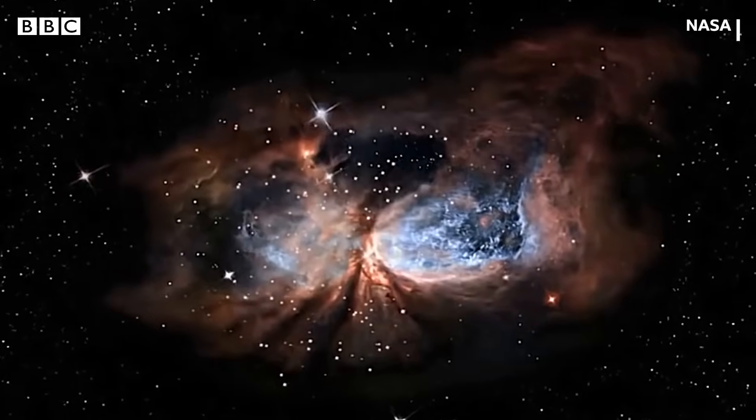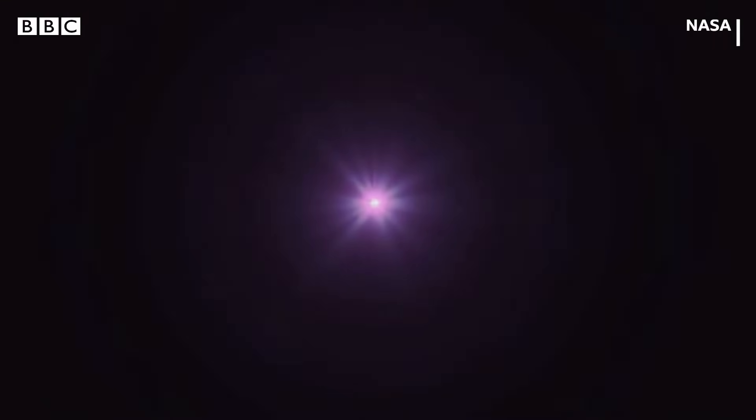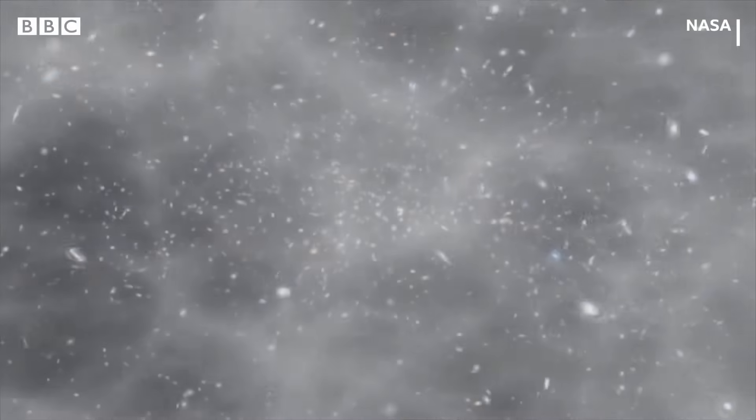For instance, newly forming stars are often hidden behind a cloud of dust and gas that absorbs visible light but allows infrared light through. Webb has a suite of filters that allow astronomers to create images at very specific wavelengths within the infrared part of the spectrum.